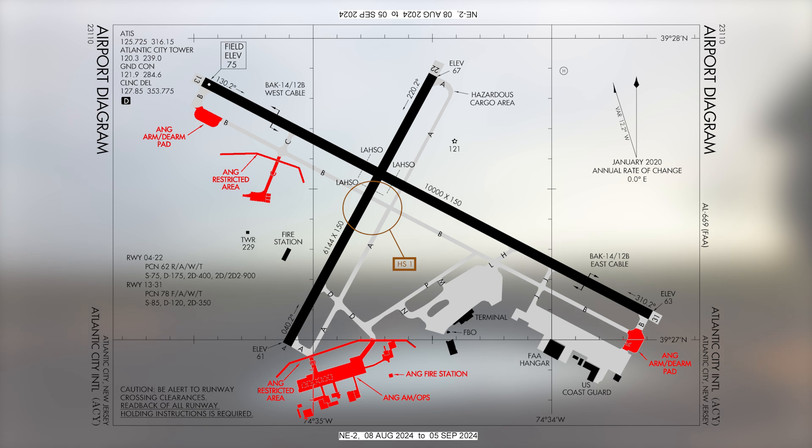However, if you are ever in doubt or don't understand any clearance or air traffic control instruction, the easiest answer is to ask the tower. Remember, they are there to help you.